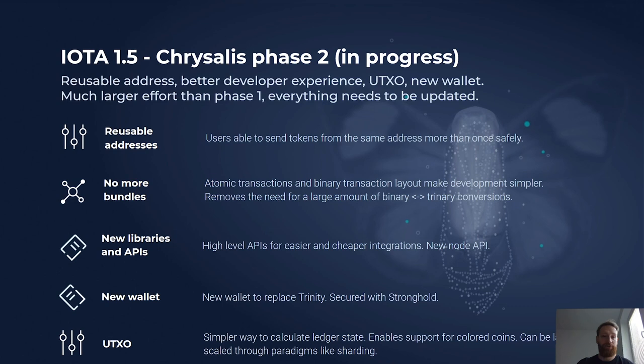Chrysalis Phase Two is already in progress — we're working on the new wallet, the new client libraries, and already implementing the new transaction layout in node software. In general, it's a much larger effort than Phase One because everything needs to change: the node software, client libraries, and everything that depends on those will have to adjust to the new APIs. Even products like Streams will have to adjust. This also introduces a lot of benefits — for example, we will be supporting reusable addresses, so you'll be able to send tokens from the same address more than once safely, enabling scenarios that previously required complex workarounds.